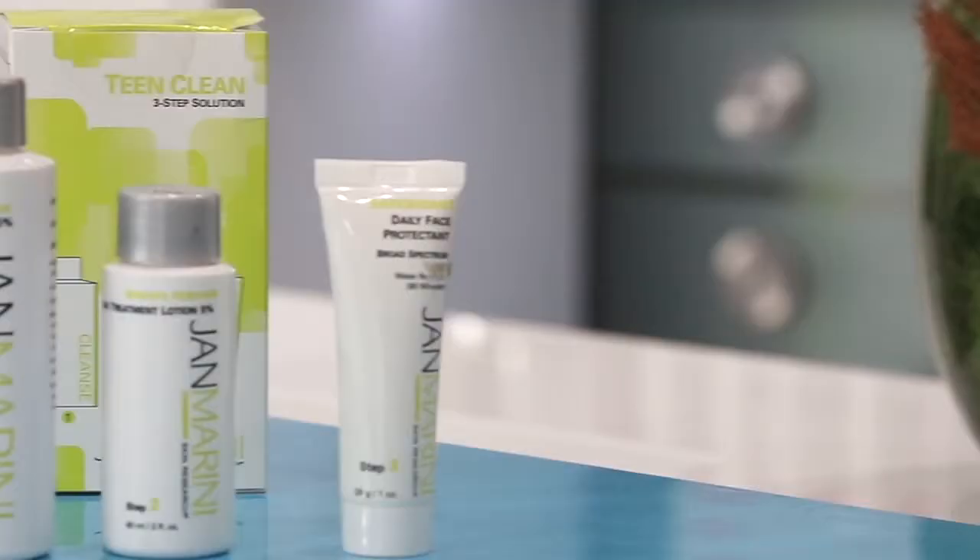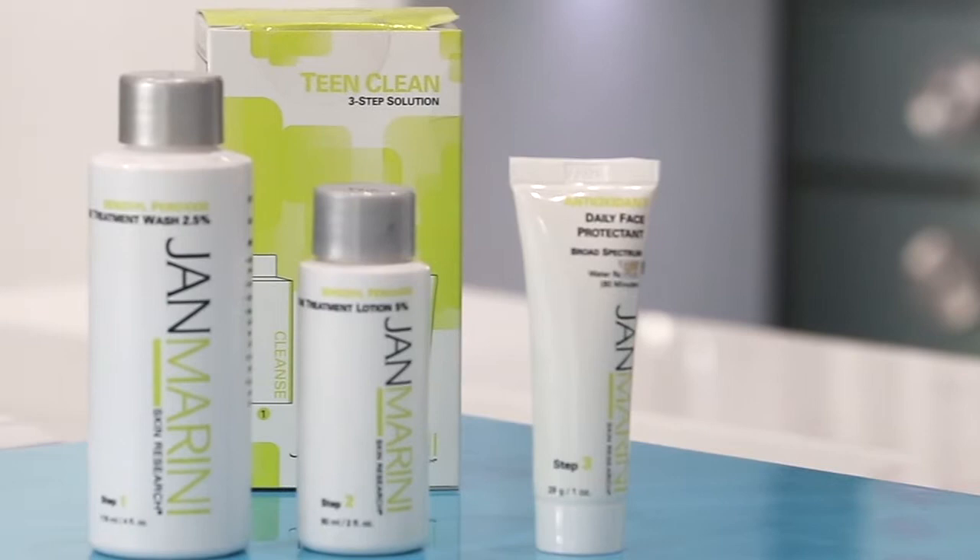In Australia, 8 in 10 teenagers will be fighting the negative effects associated with acne. At Jammerini, we believe you shouldn't have to go through this alone, and the Teen Clean kit will not only improve your concerns, but also teach you the fundamentals of cleaning and caring for your skin.